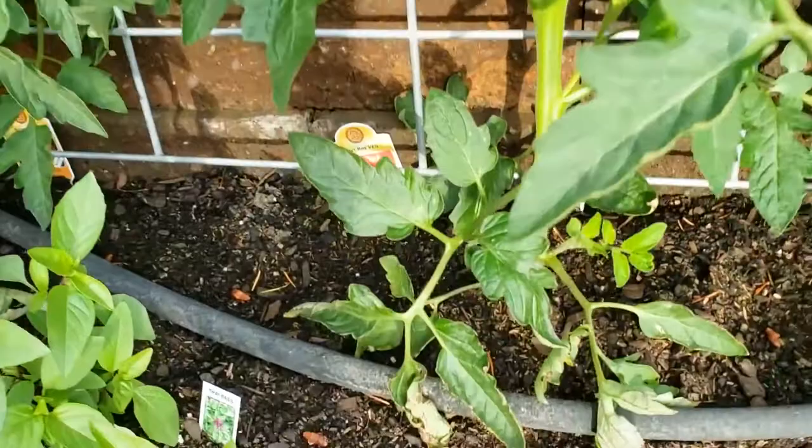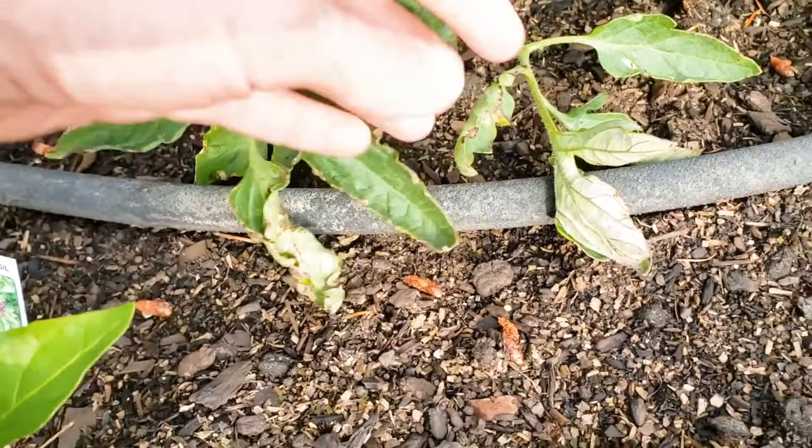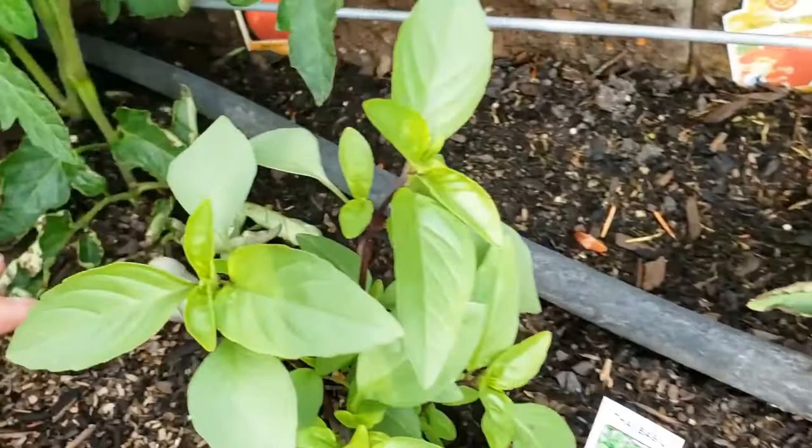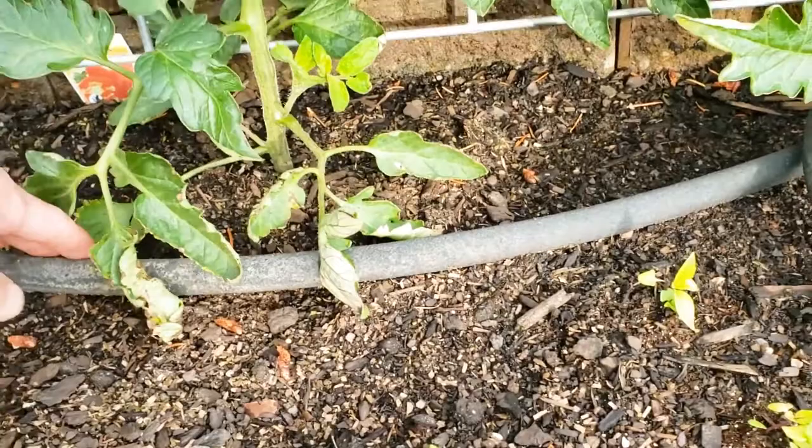You can see these leaves nearest the ground are brown and crumbly. I'm going to prune those back because that's not good for the plant and we don't want it passing any fungus to other leaves. If you have leaves on the ground they're going to do that. This also happens with a lot of overhead watering, which I was doing for a while, but as you can see I've got a soaker hose set up to water from the ground.